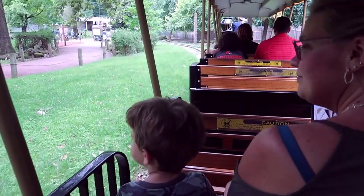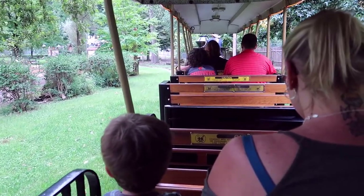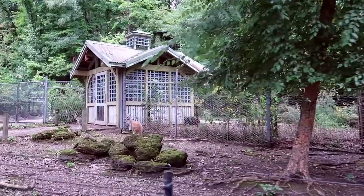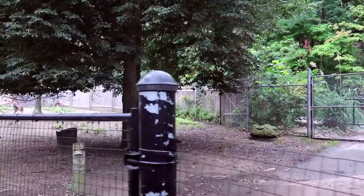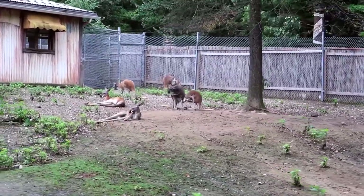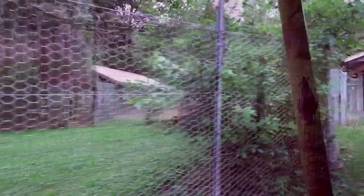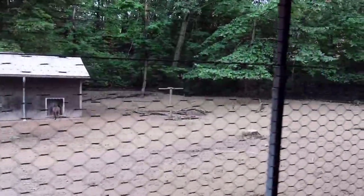We're on a choo choo train! This might be wrapping up our day here because little boy is being cranky. We'll see what we see. Look at the kangaroos — they're up and active today because it's cool out. That was a fun train ride, although it was super short.